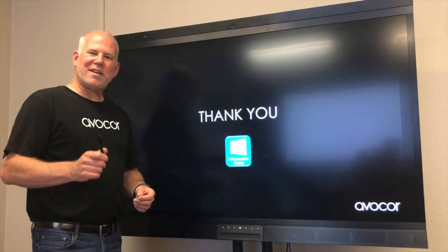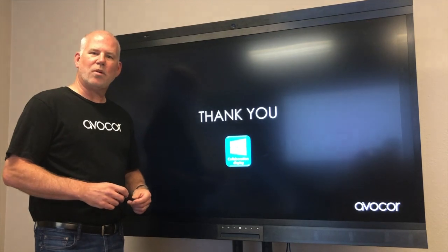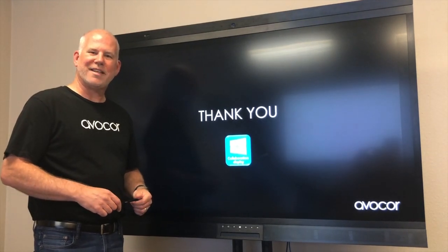Thanks for sticking around and listening to the training today on the Avocor Teams-certified Windows Collaboration Display.